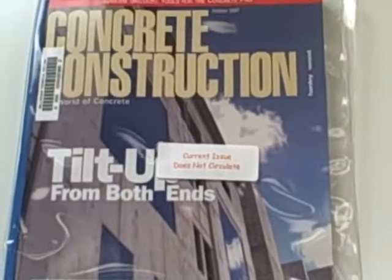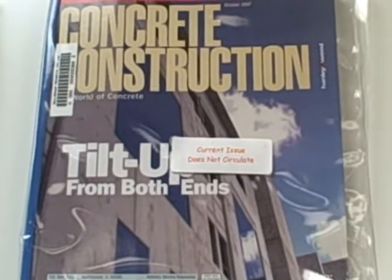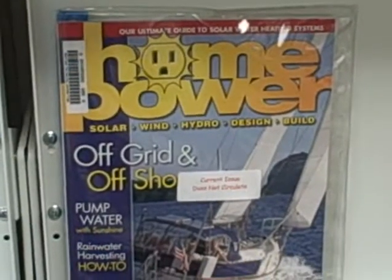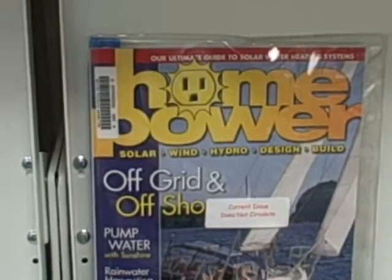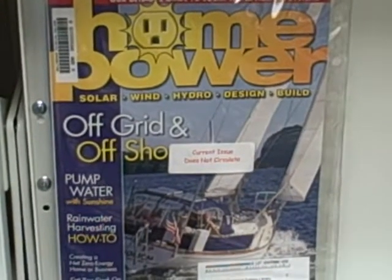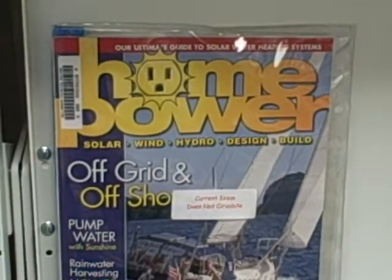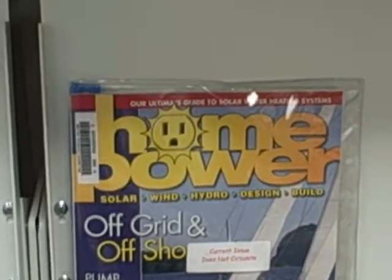Concrete Construction. Grading and Excavating. Now this — Powers — is an interesting magazine if you're interested in how to generate your own power and some of those other things. It's a great one.